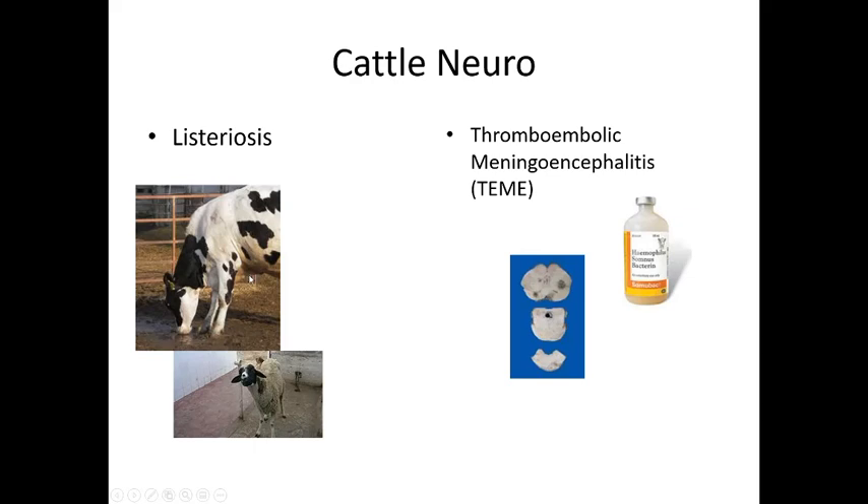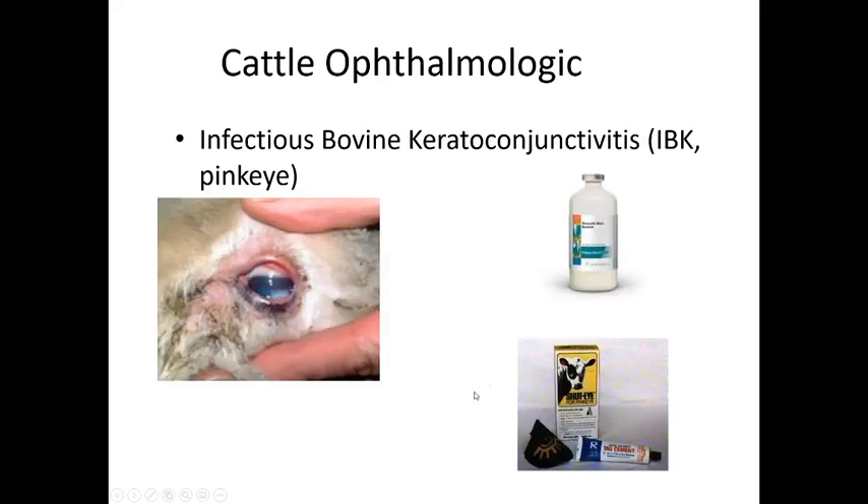Listeria thrives in frozen environments — it has been linked to ice cream contamination in human outbreaks. Thromboembolic meningoencephalitis (TEME) is caused by Histophilus somni bacteria — the same organism that causes respiratory disease — and it also causes softening of the spinal cord and neurologic signs.